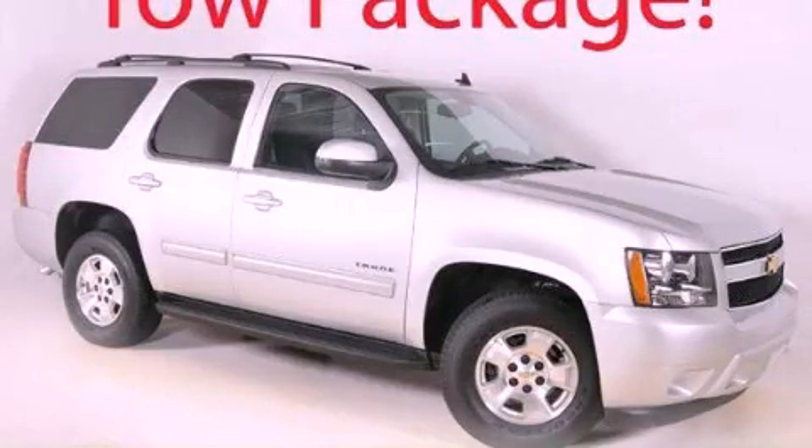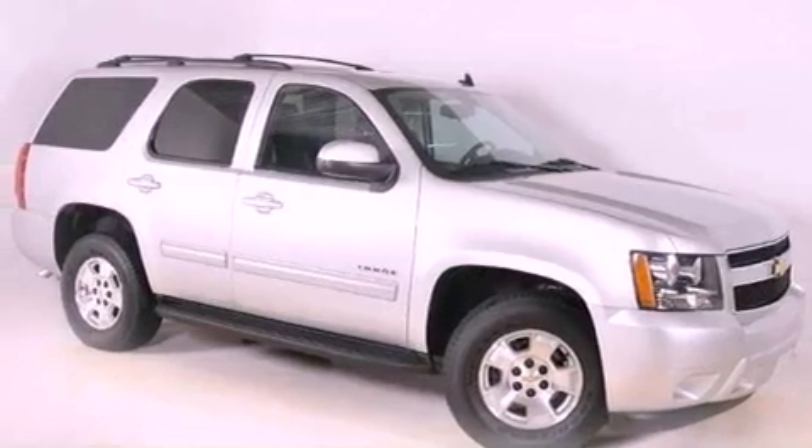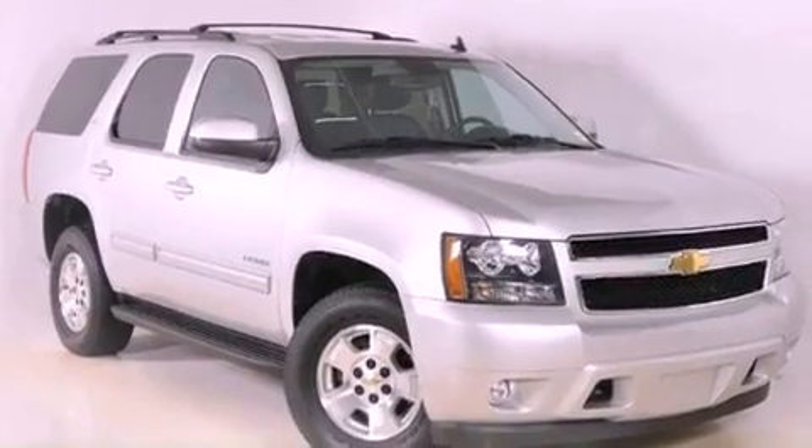This is a certified pre-owned 2011 Chevrolet Tahoe, a vehicle with safety, comfort and space. It features a 5.3-liter 8-cylinder engine and a 6-speed automatic transmission.